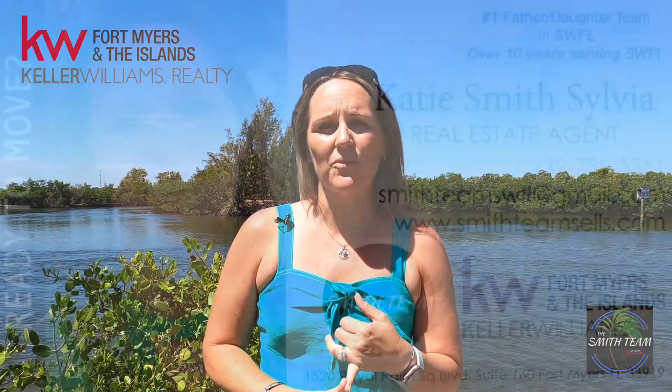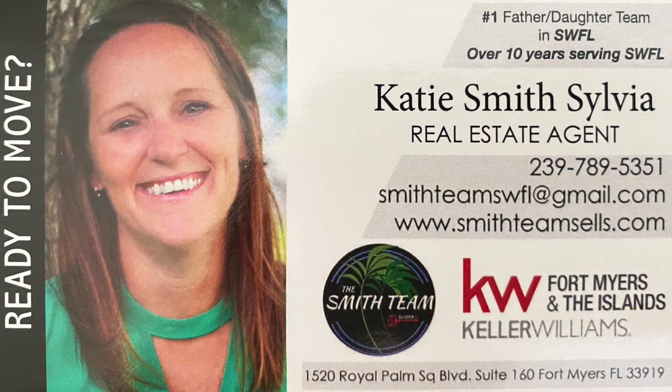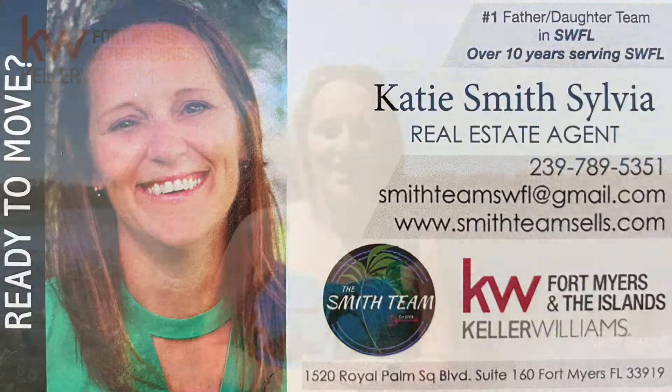So if you're looking to be on the developing side or get in while the prices are still good and get a new house or even a resale, give me a call at 239-789-5351. You can email me at smithteamswfl@gmail.com, or you can always download the link below, which gives you an app that lets you search if you don't want to talk to me quite yet. Look forward to hearing from you all — hope you found this helpful and have a great day.